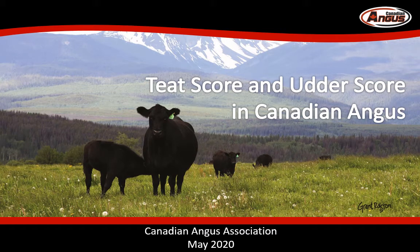Hello, I'm Kajal Devani, Director of Science and Technology at the Canadian Angus Association. We're introducing genetic evaluations for new traits this year, and I'm excited to talk to you about teat and udder scoring today.